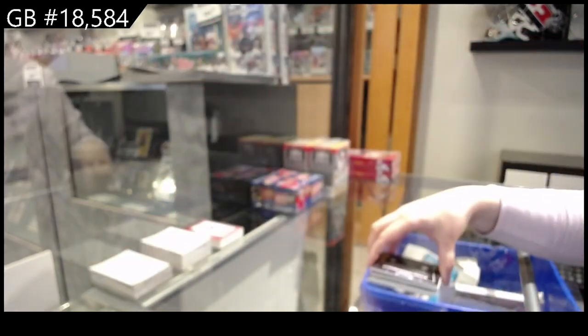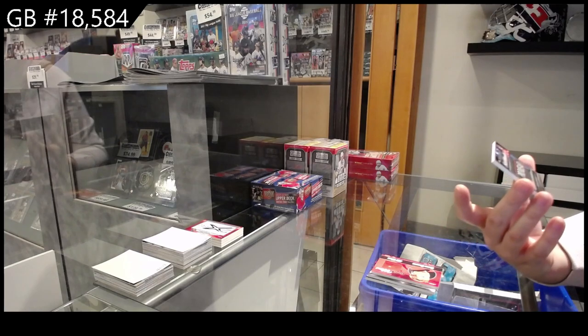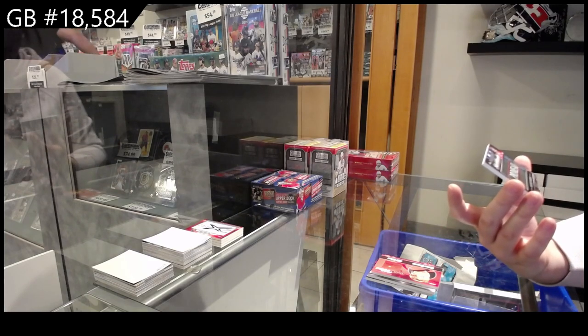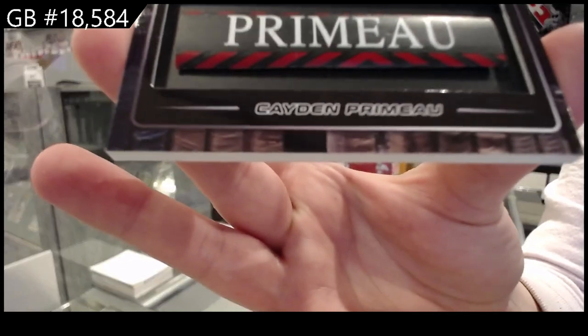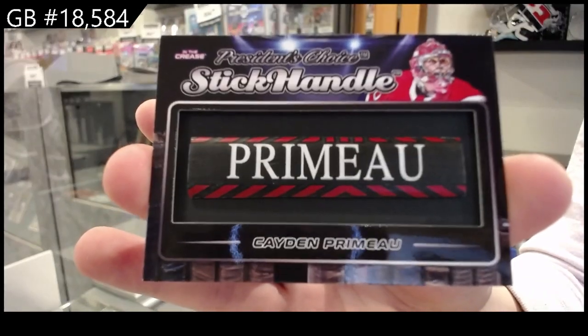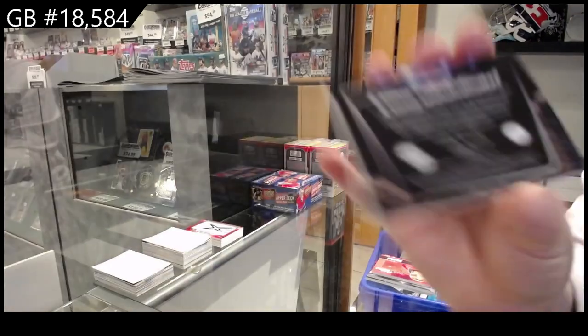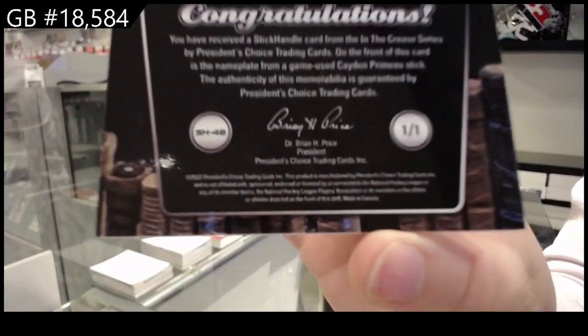And last but not least, numbered one of one for the number one spot — Stick Handle of Caden Primo. So, one of one.